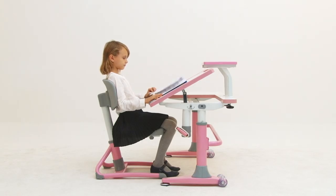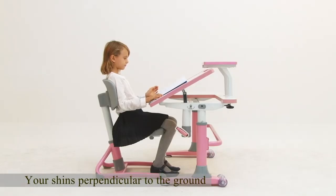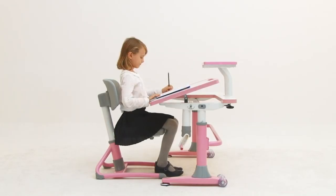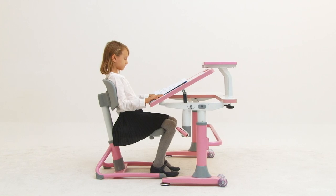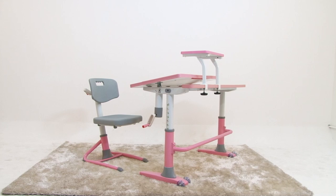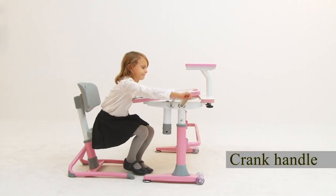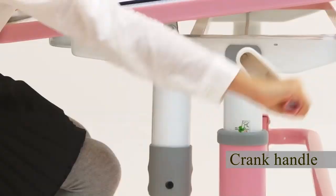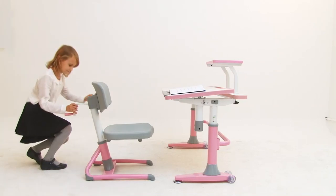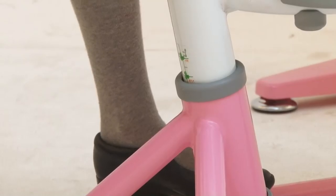A healthy sitting posture is having your feet fully flat on the ground, your shins perpendicular to the ground and your thighs parallel with the ground. In order to keep your kids growing with a good posture, the Genius Ergonomic Study Desk is designed according to the principles of ergonomics. All you need is to use a crank handle to easily adjust the desk and chair according to their current height and proportions. Its ergonomic design can correct your children's sitting posture, protect their spine development and allow them to learn more effectively.